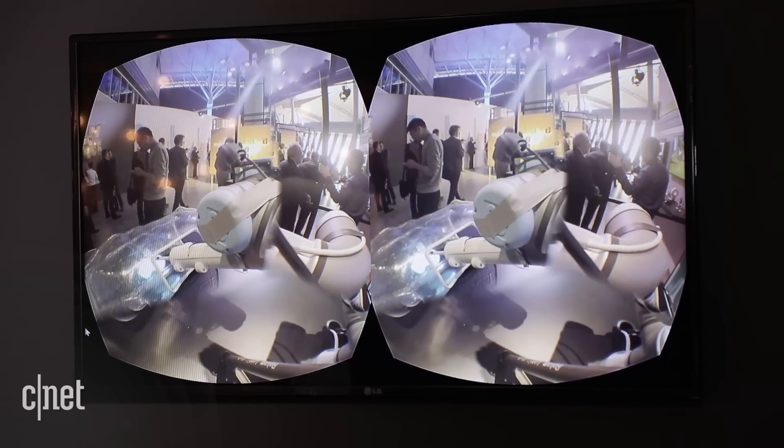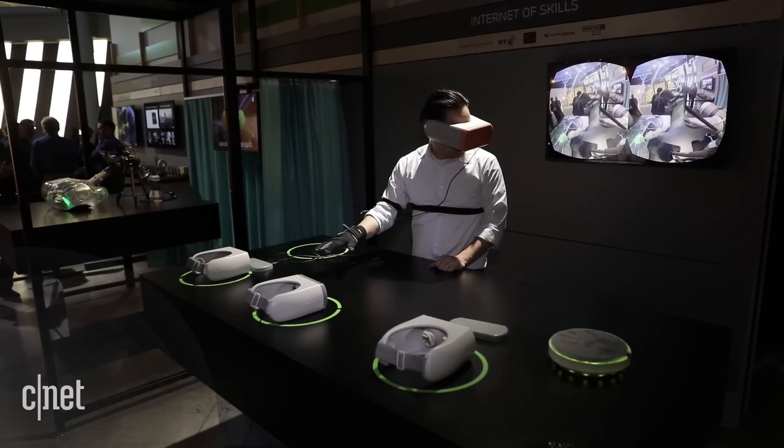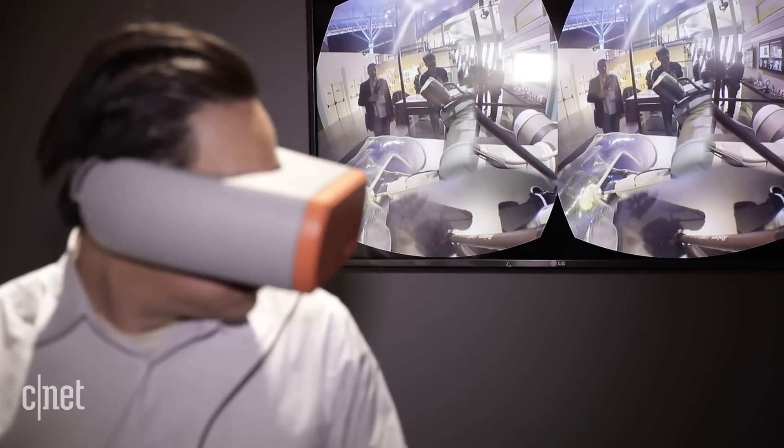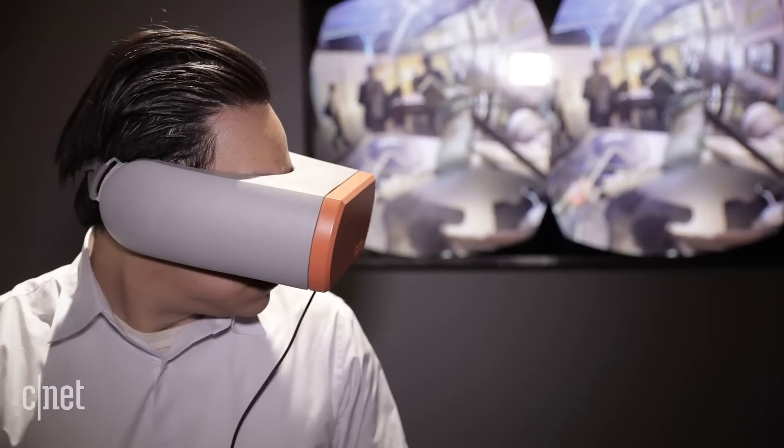Because it's done virtually, Ericsson says students can watch along on companion VR headsets, allowing them to learn as a surgeon performs the operation. It's just one of the examples of how 5G will change our world, and why the entire wireless industry is buzzing about this technology.